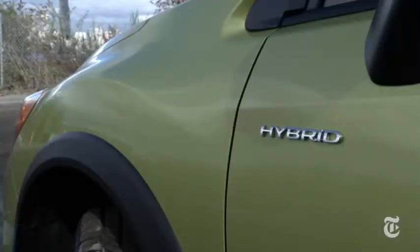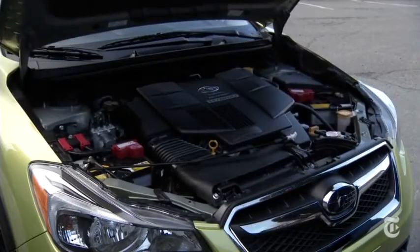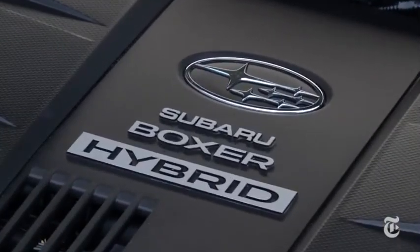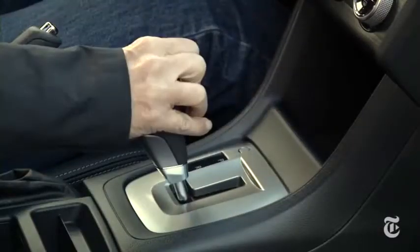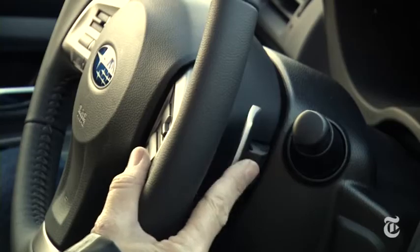Subaru built its own hybrid system because engineers wanted to keep the 2-liter 4-cylinder boxer engine and the low center of gravity that comes from its flat profile. A torque-rich 13.4-horsepower electric motor is built into the continuously variable transmission. There's a simulated manual shift mode using these paddles.